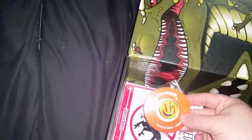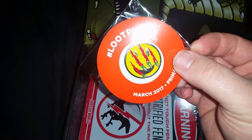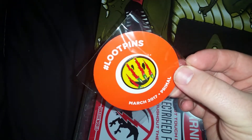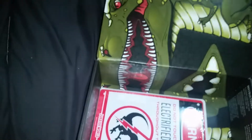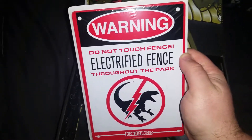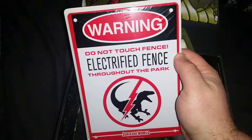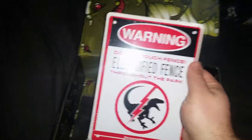And the Loot Pin we got is a smiley face emoji with claws going through it. I actually like that one, that's pretty cool. And the last item — a 'do not touch, electrocuted fence throughout the park' sign. It's a Jurassic World warning sign! That's actually pretty neat. I like that — we should put it up on the baby gate.